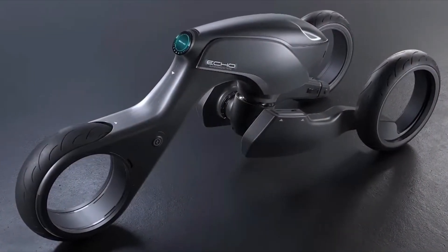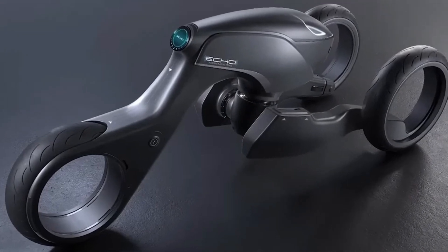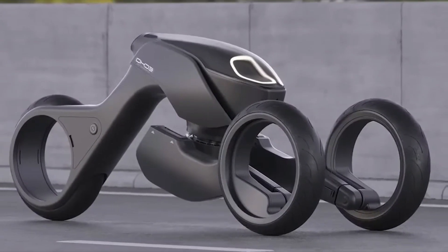The notion of Officer Murphy transitioning from driving to overseeing is seamlessly brought to life as the trike shifts into fully autonomous mode.